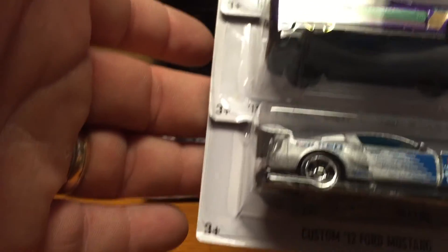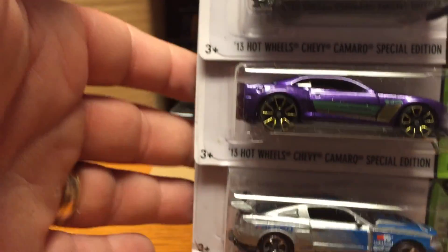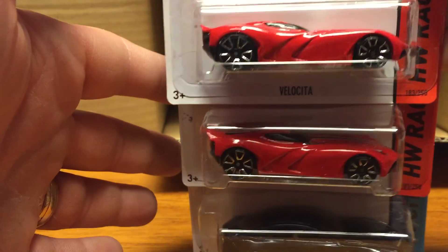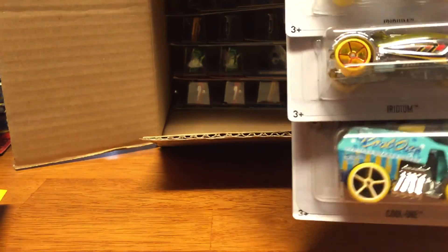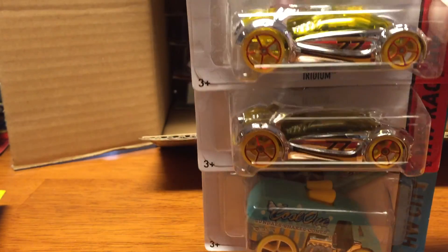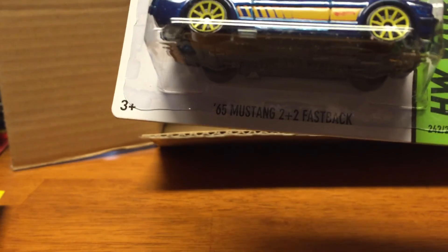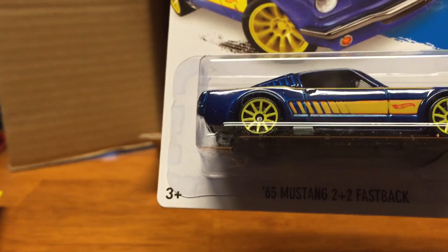Ford Fiesta. Oh, I see one of them — I see one of the cars I'm looking for. That's one of them, that's pretty cool — the '65 2+2 Mustang Fastback.